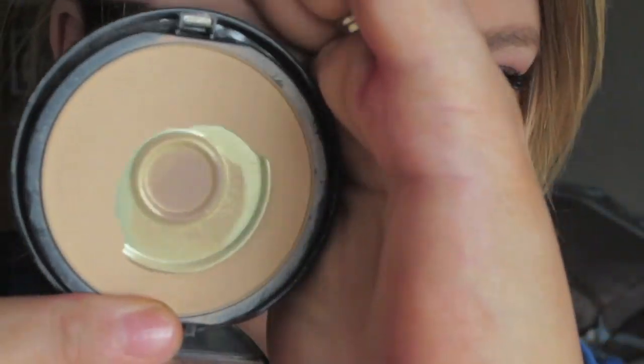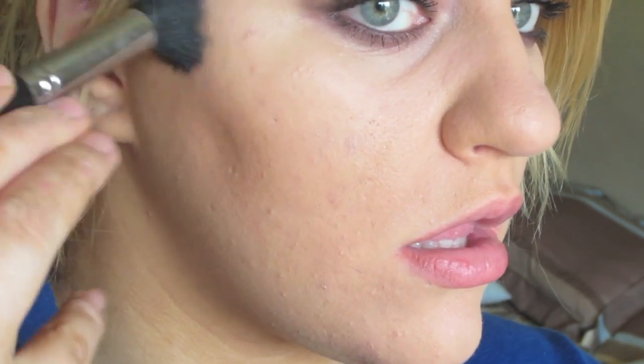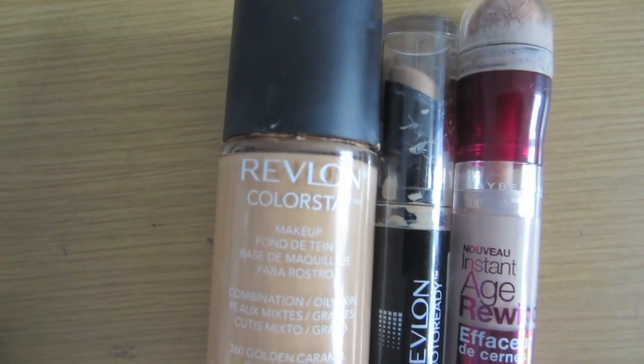I use a concealer under my eyes to brighten it, which I really do like, and I pat it in as well so it just stays put better. I use this powder by Makeup Forever and then just a contour powder — I use it really lightly just to help bring out my cheekbones.